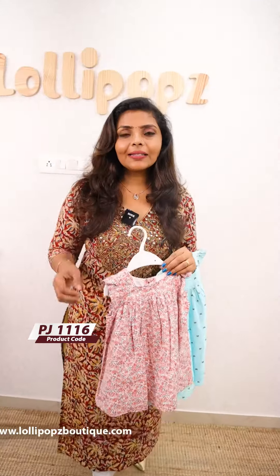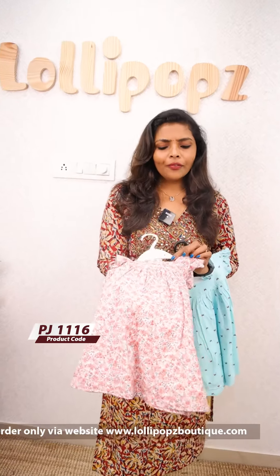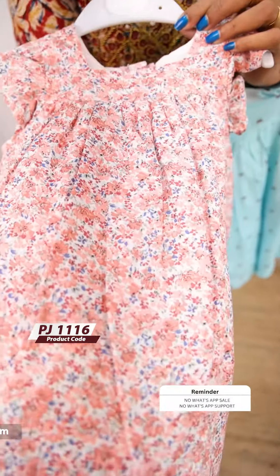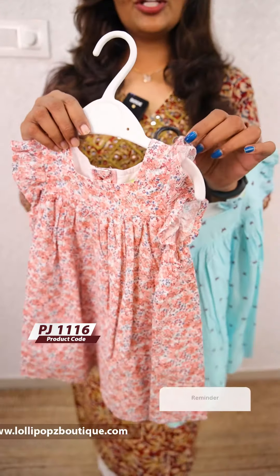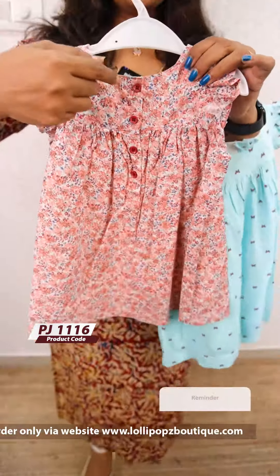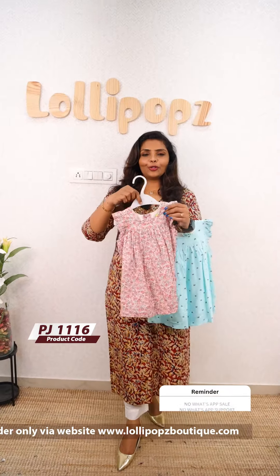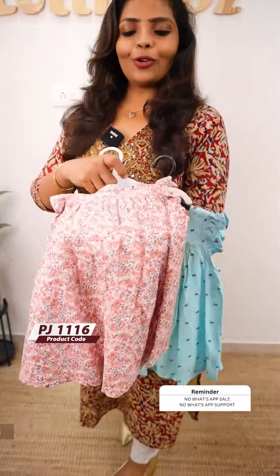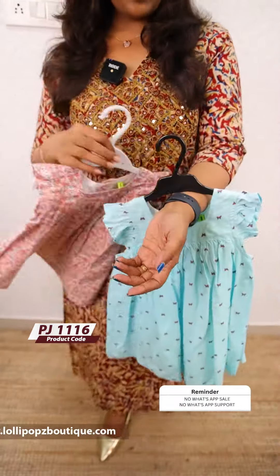Next, we have sizes from 6 months to 24 months. Very beautiful, very pretty cotton floral dresses. It has a frill, a removable cap at the back. It is a square neck design.